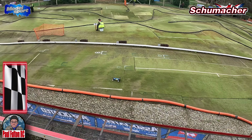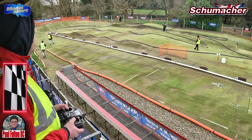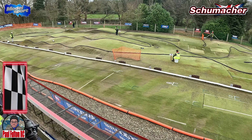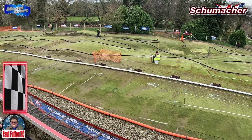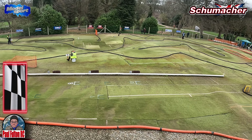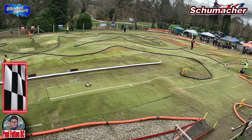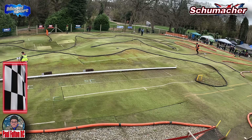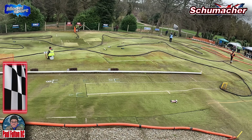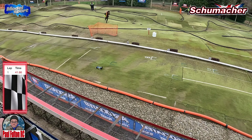And off we go — down the straight, up through the banking. Very tricky this top part of the track. Two cars in front have a bit of a coming together. Through the slippery back section — you can see where the astro has turned a bit worn down in places. Very hard to get the power down with these two-wheel drive buggies. Cars crashing out, a bit of a tangle there. Lap one is at 41.66.